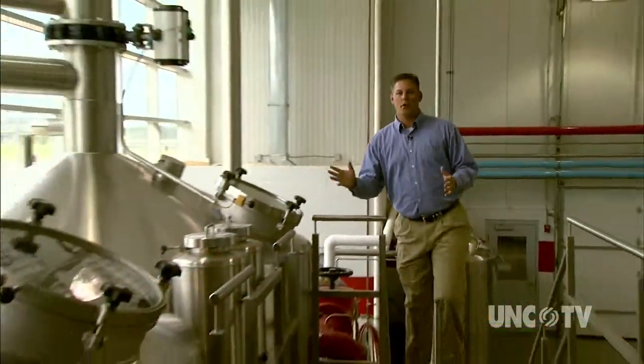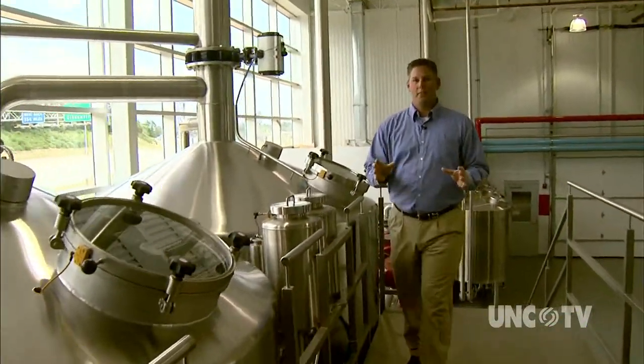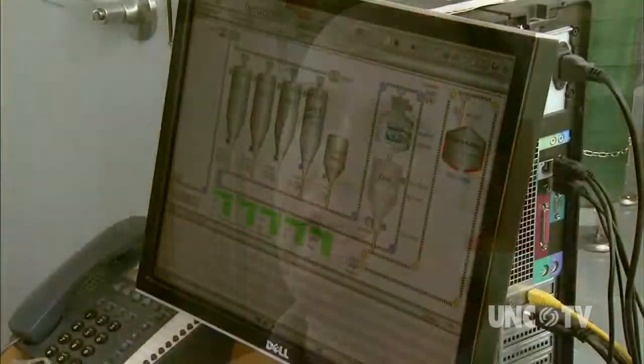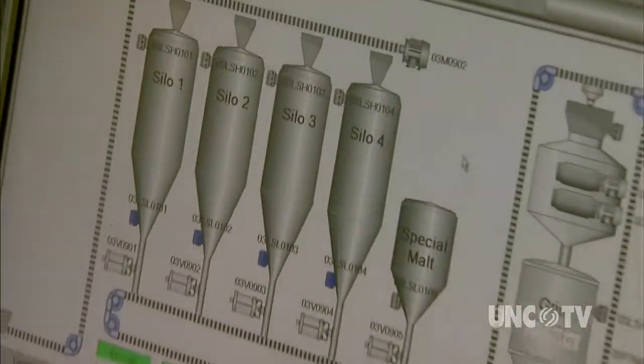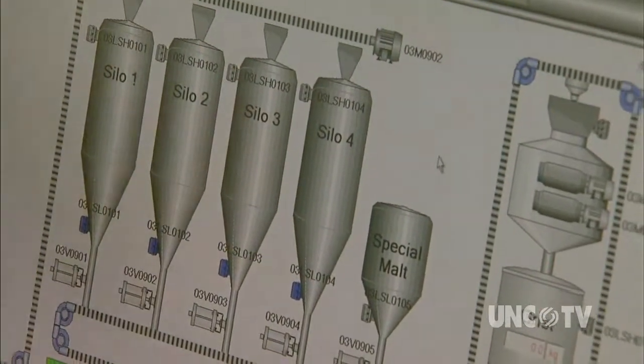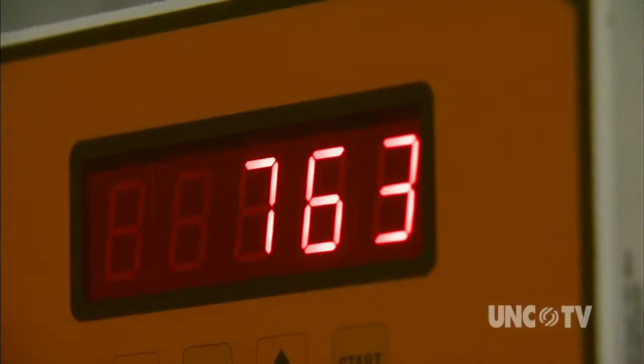One of the advantages of this new facility is that these machines are all computerized. Since the temperatures have to be exact, the computers make the brewing process easier. The computer readouts offer real consistency, so every batch is going to remain at a certain temperature for a set amount of time. A lot of breweries, everything would be done by hand — you're looking at your watch and opening and closing a steam valve or a transfer valve by hand, so there's a lot of human error. We eliminate that with all the controls the computer offers.